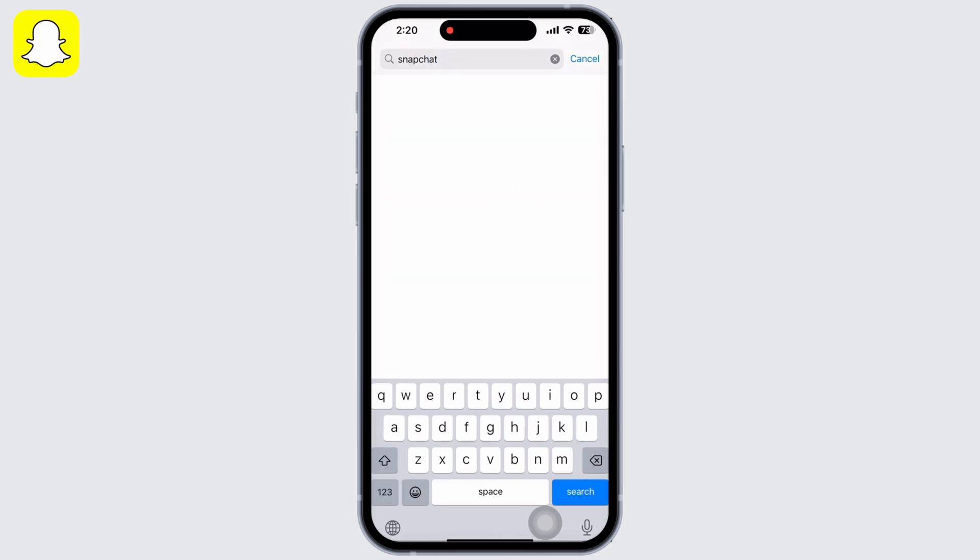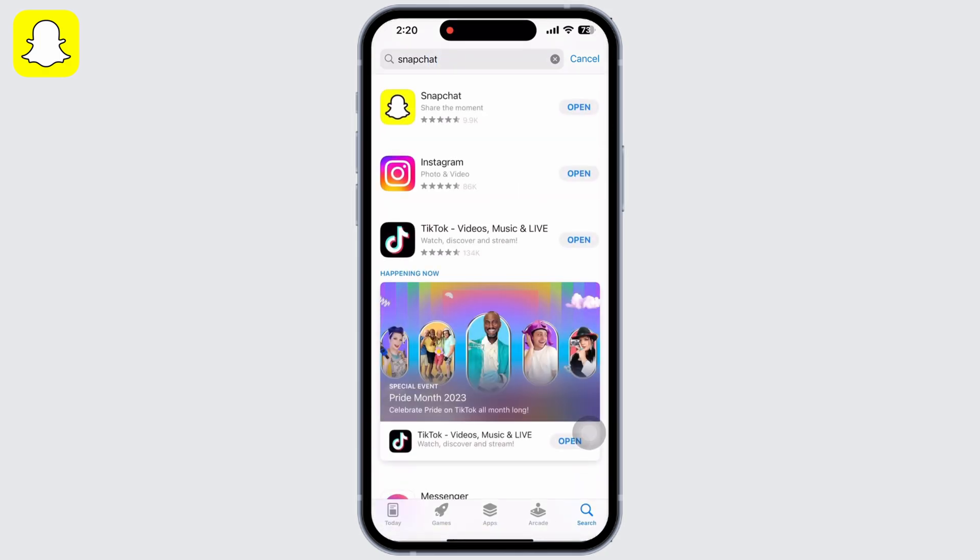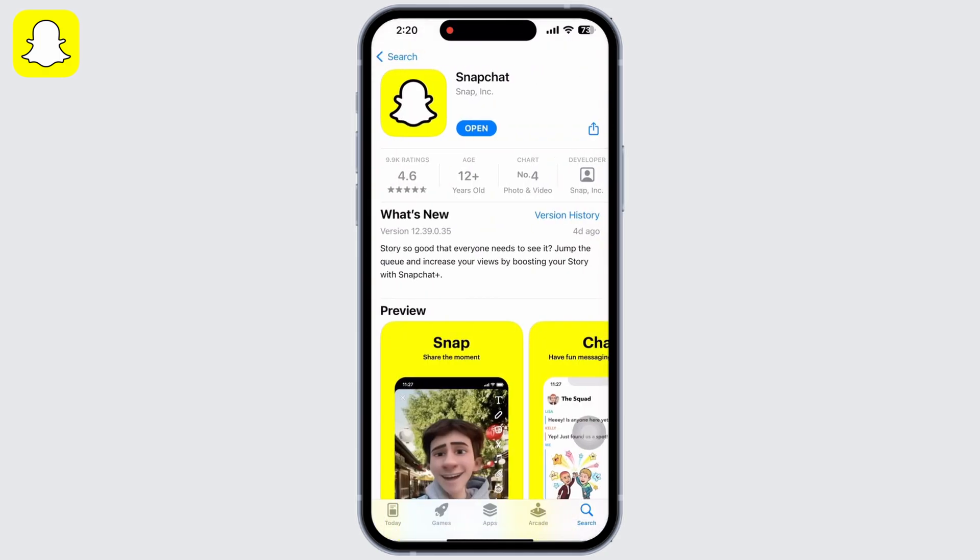Now open the App Store and search for Snapchat. Make sure the app is up to date. Mine is showing Open, which means the app is up to date. If it is not updated, it would show Update instead of Open.